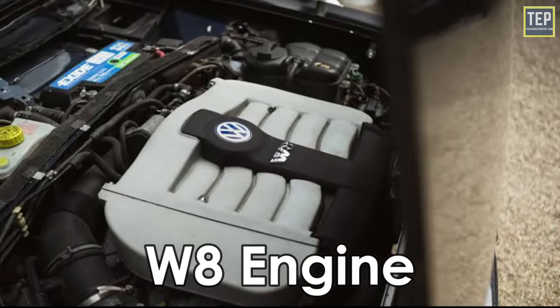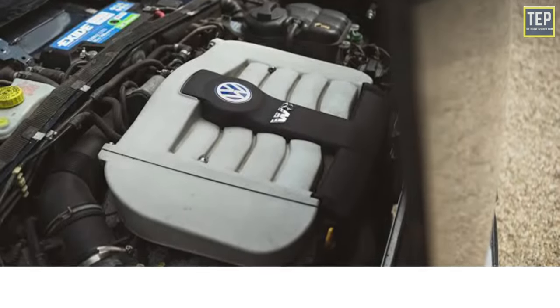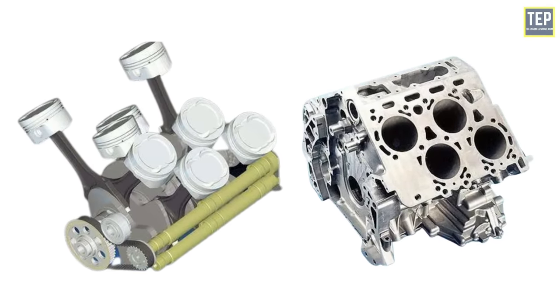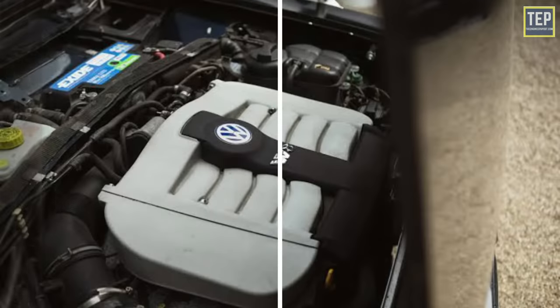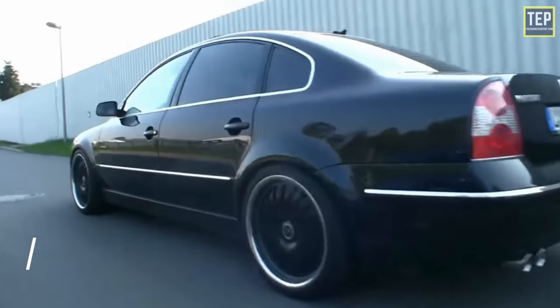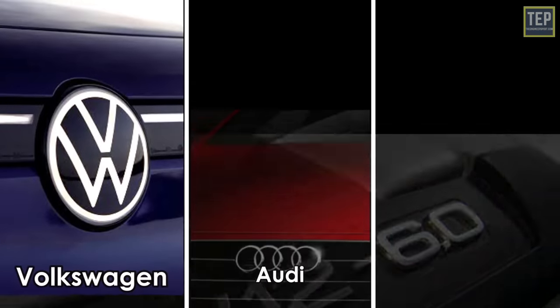Volkswagen's W8 engine is no longer in production, but it has an interesting story. This engine was supposed to be the big seller in Volkswagen's W engine range. While testing the concept, Volkswagen used the W8 and not the W12. The W8 made a short-lived appearance in the 2001 W8 Passat, which proved to be a poor contender in its segment.